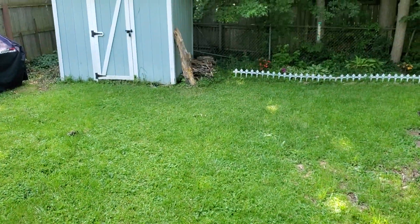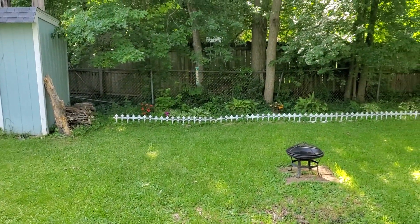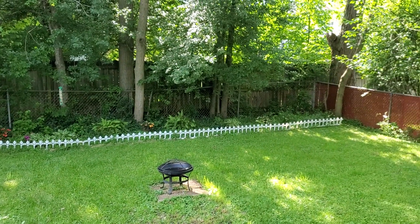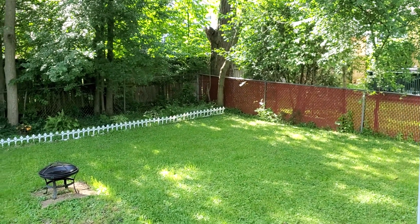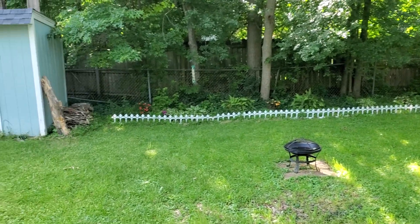But yeah, it's a nice peaceful spot to write when it's not incredibly hot and humid. Yeah, that's everywhere I like to write. I hope you guys enjoyed the quick tour of places that I write.